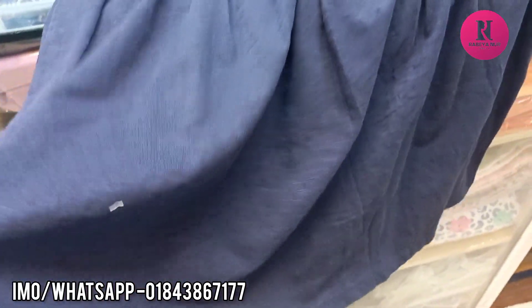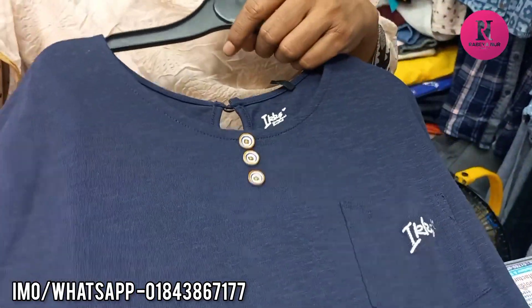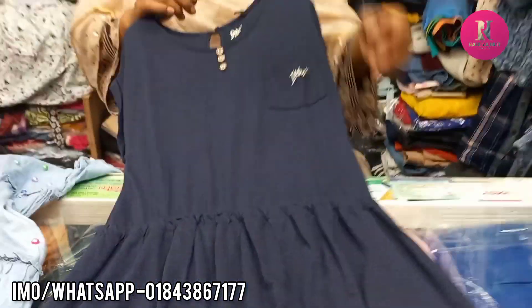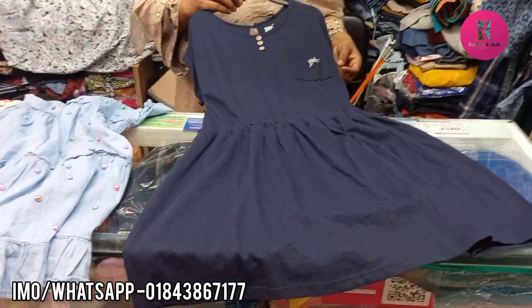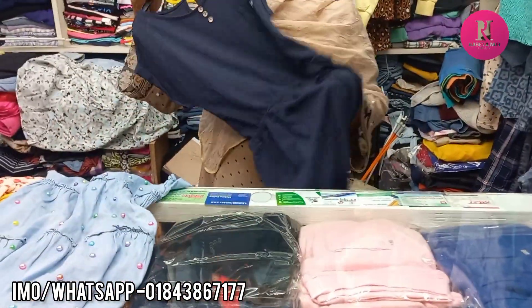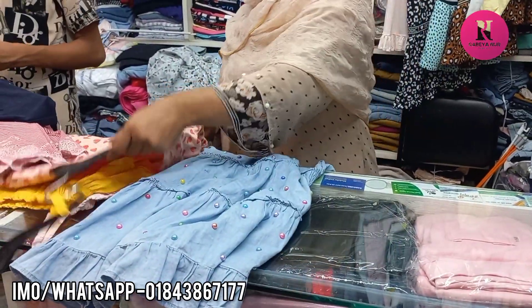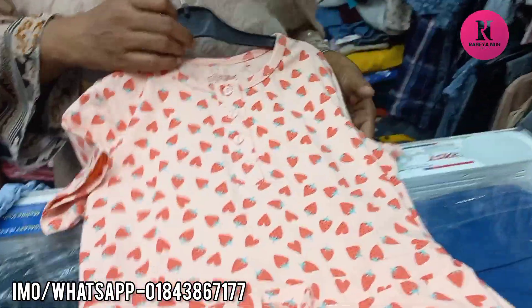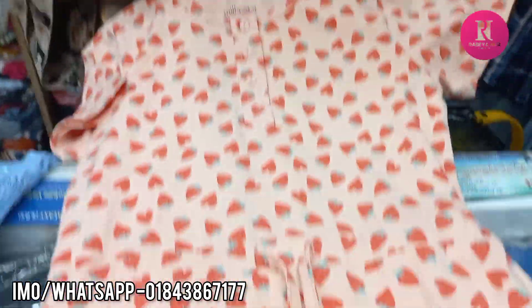This is the size available. The price is $3. This is the size available.